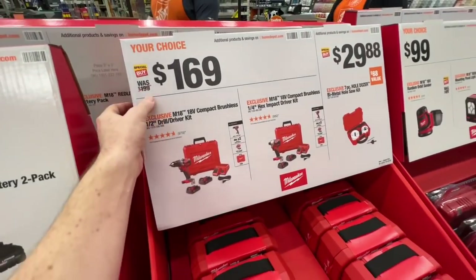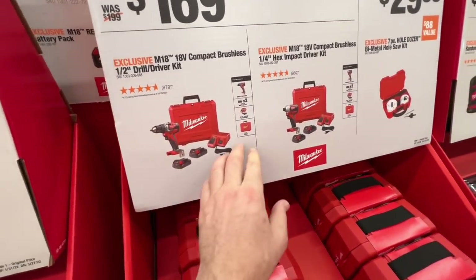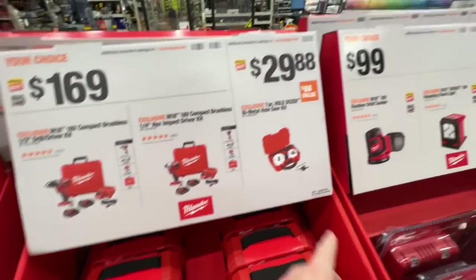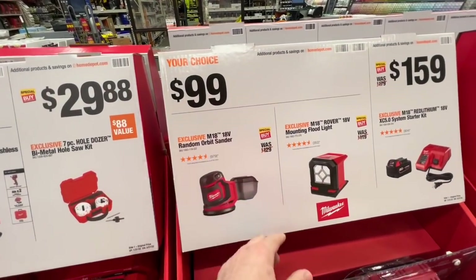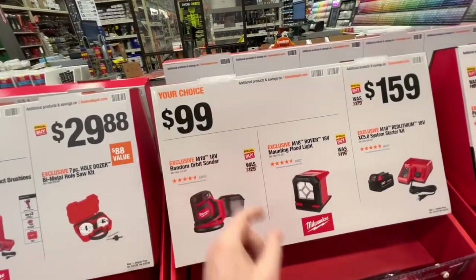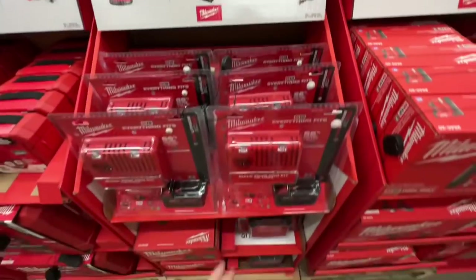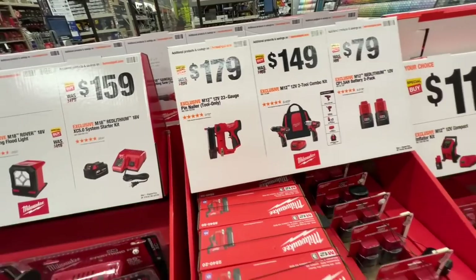Then you got these $169 deals here, saving you $30 — whether you get the brushless drill driver kit with two 2-amp-hour batteries, drill driver charger with M12/M18 capabilities and a hard case, $169. Same thing for the impact driver kit. $29.88 for the 7-piece hole dozer kit. Here's some $99 deals: you get your random orbit sander, bare tool, $99. Or you get your mounting floodlight M18 for $99. Or for $159, you get an M18 5-amp-hour XC extended run-time system starter kit with M18 and M12 charger.